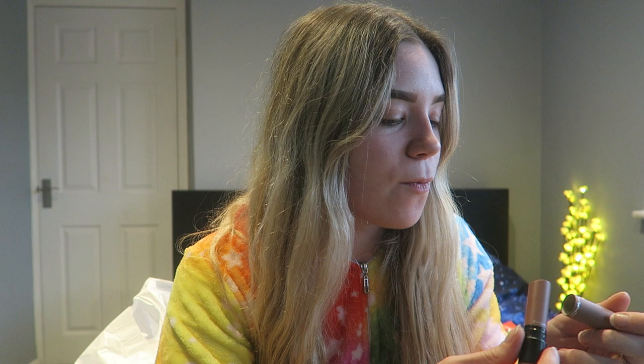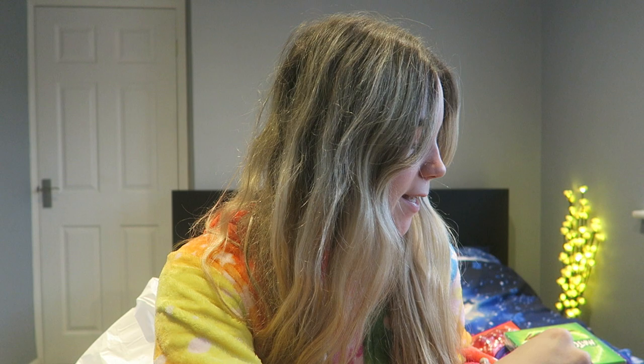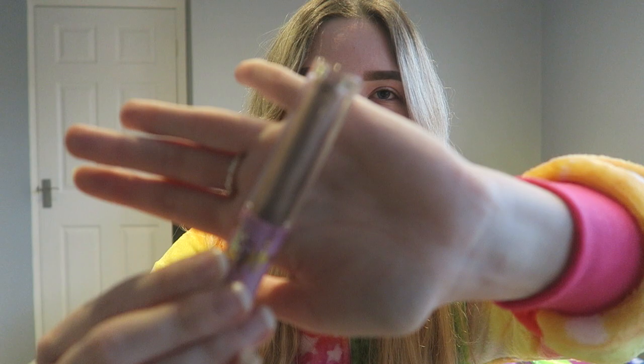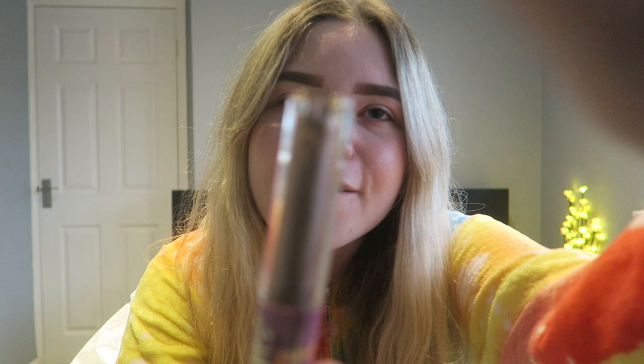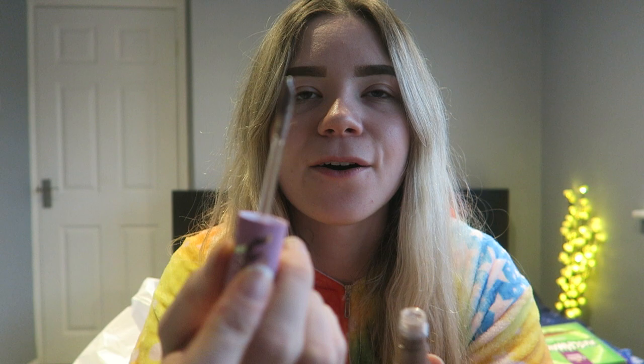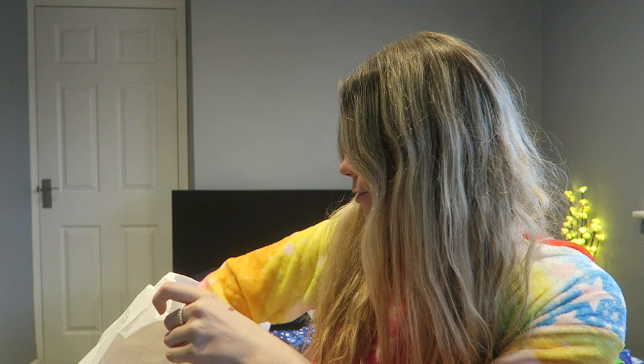The MAC liquid lipstick is in the shade Rock Stars. When I saw this I was like 'oh my god' — it's like a glittery gold color. It's a nice glittery gold and it's absolutely amazing. It's not really an all-year-round color but it's like a festive Christmas color. I did a little swatch on my hand — it looks incredible.